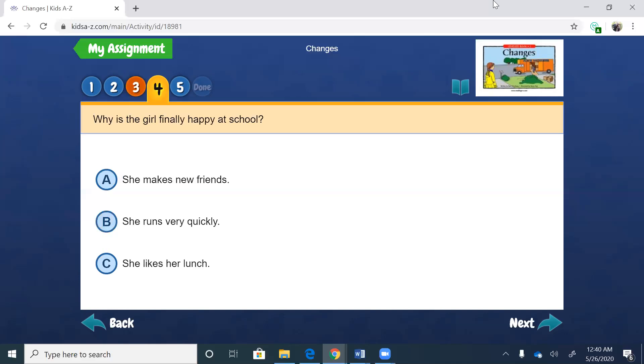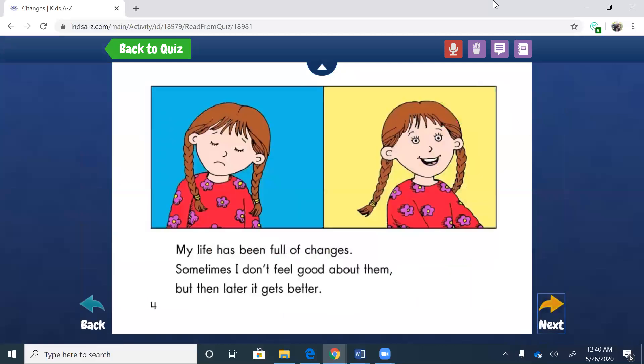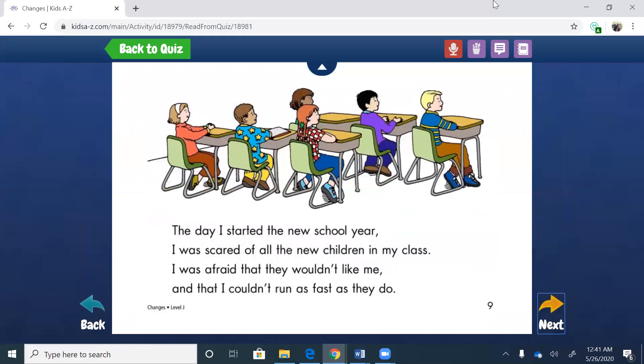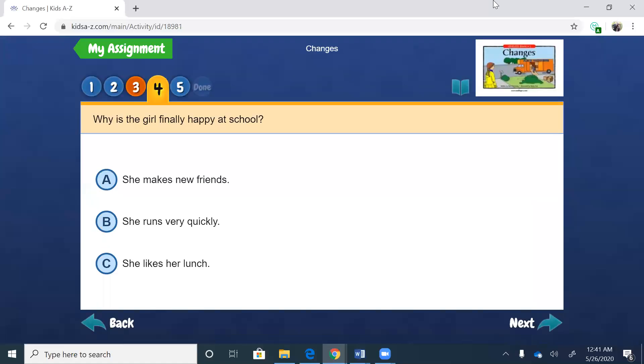Why is the girl finally happy at school? Think about what would make you happy at school, just like the main character. A, she makes new friends. B, she runs very quickly. Or C, she likes her lunch. Let's go back in the story to the page where she's at school. When she first started she was scared because she thought maybe she couldn't run as fast as everyone. But then she says: now I am happy because I have made lots of new friends. So she's happy because she makes new friends — the answer is A.